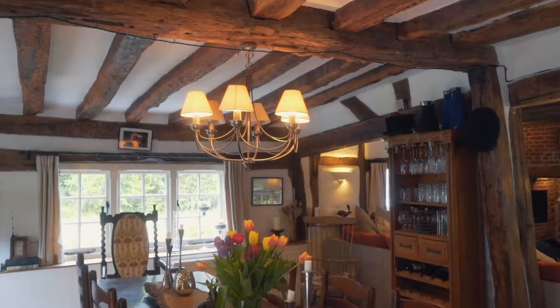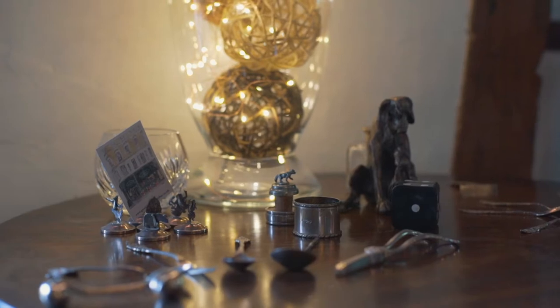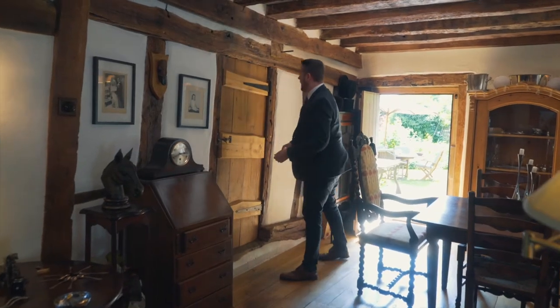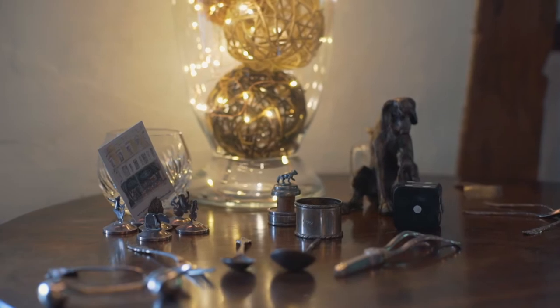We've got this fantastic dining area here surrounded by gorgeous beam work. One of the most quirky and unique features — which you won't find in many properties at all — is this quirky door. It's been hung on an angle, custom made to fit, and I think it truly epitomizes the property.